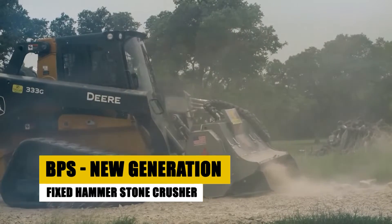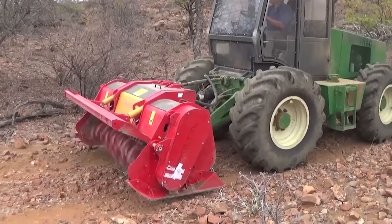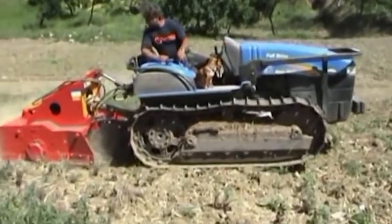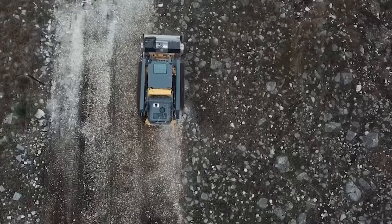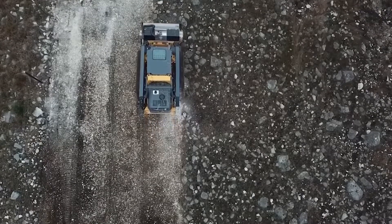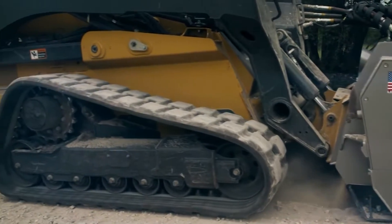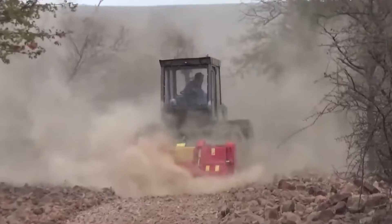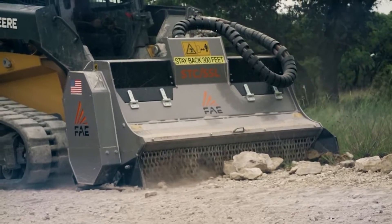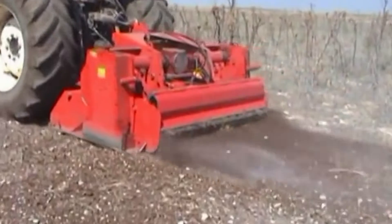Introducing the BPS — a new generation fixed hammer stone crusher. This heavy-duty machine is designed for crushing stones and rocks in agricultural and construction settings. It features robust construction with high-grade steel and a powerful engine. The BPS excels in creating uniform crushed stone, essential for road building and soil stabilization. Its unique hammer design ensures efficient crushing with minimal wear and tear, standing out from other stone crushers for its durability and ease of maintenance.